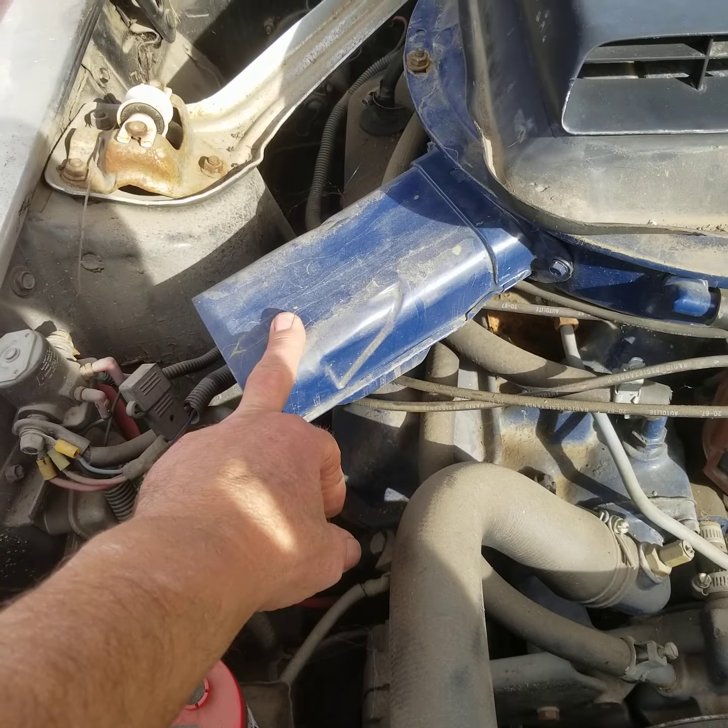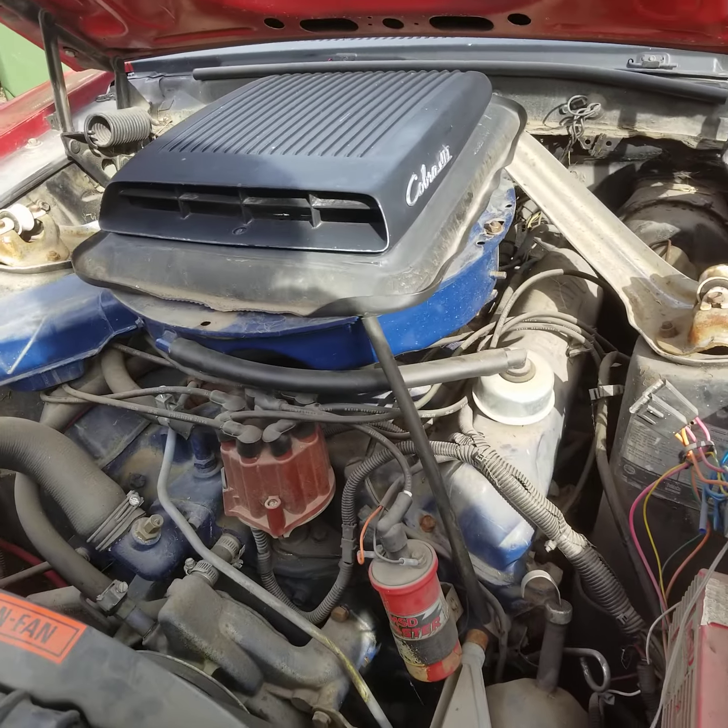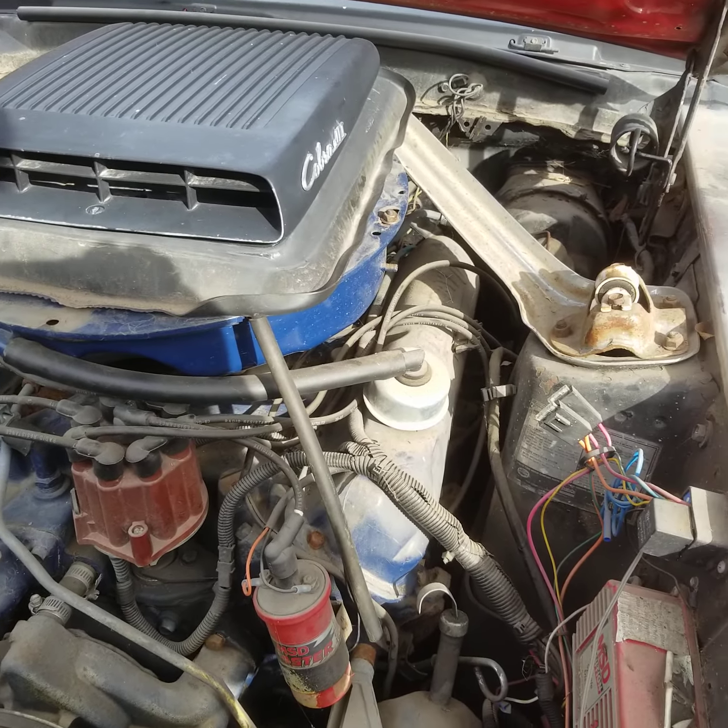It's got the incorrect snorkel. The shaker base is probably not correct either.